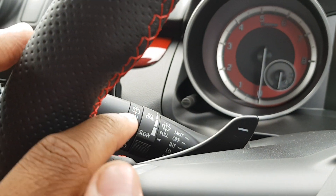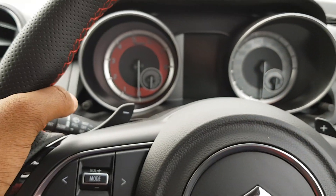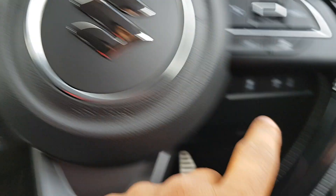You've got your wiper controls to the left and your headlight and indicator controls to the right. They have some really nice feedback — the buttons are very satisfying, you can feel a very satisfying click.